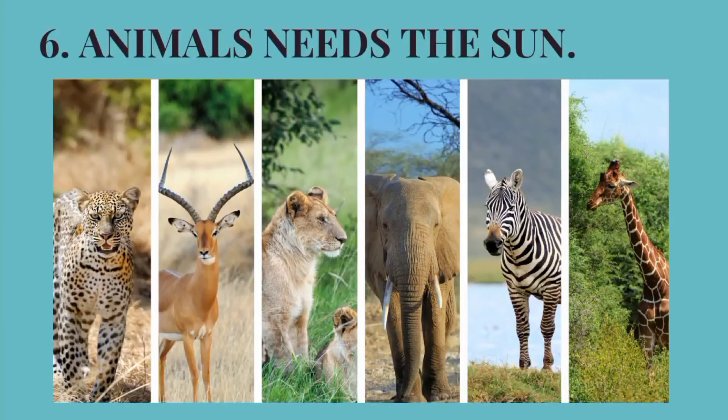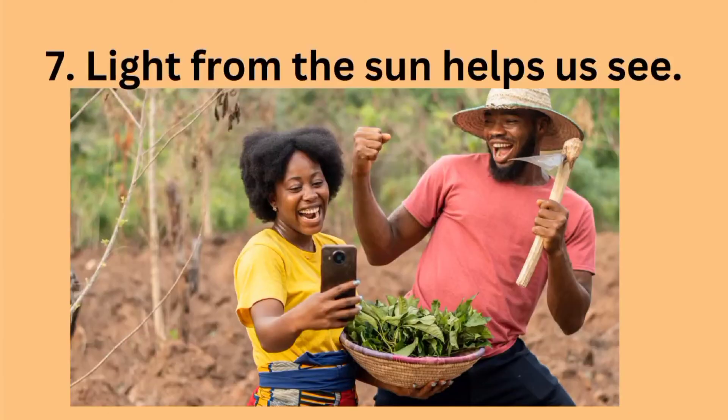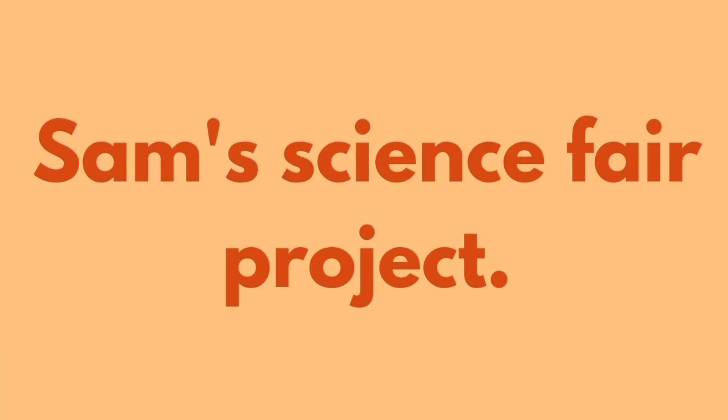Did you know that animals need the sun too? Yes, the sun also keeps animals warm when they are cold. Can you see the beautiful animals smiling because they know the usefulness of the sun? Sunlight helps us to see — the light from the sun enables both animals and humans to see. They are even taking pictures because everywhere is bright with the help of sunlight!